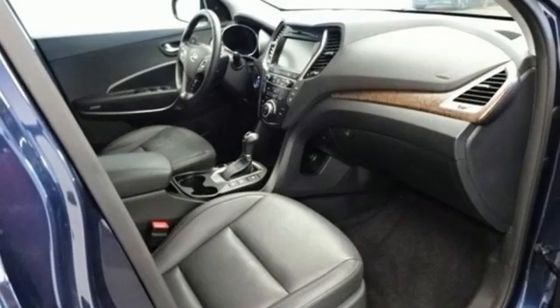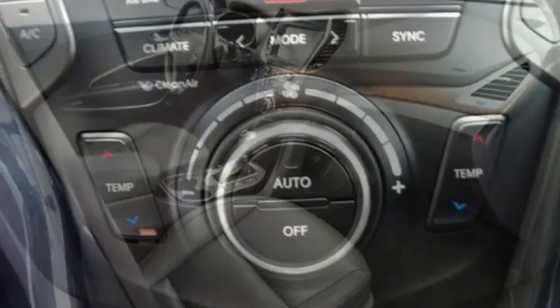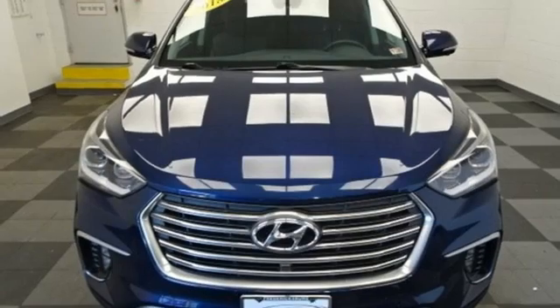Cars.com notes that highway cruising is a strong point. The Santa Fe's cabin is quiet and its ride smooth. Hyundai's attention to detail means a better driving experience for you.